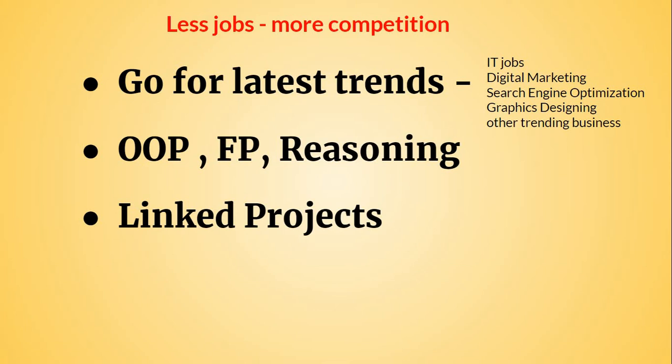If you want to get into higher-level jobs in the IT field, you have to go for data structures and algorithms as well as competitive programming. You can see online resources for more help.